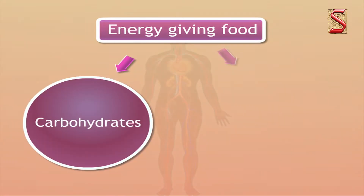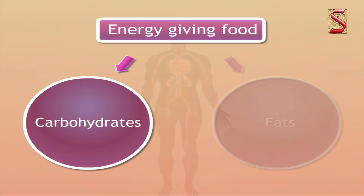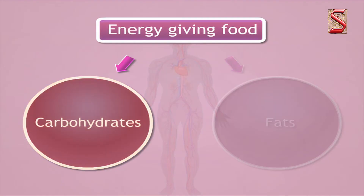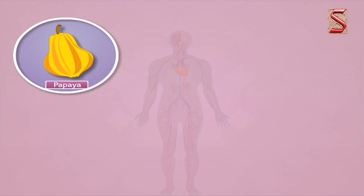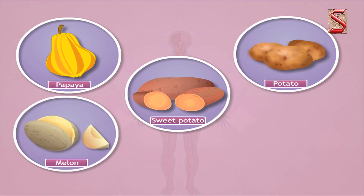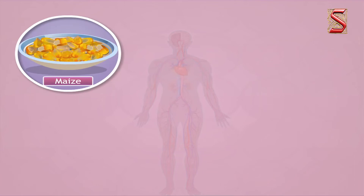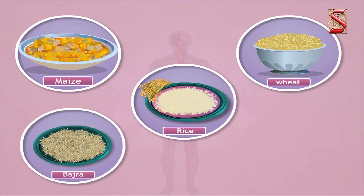Carbohydrates and fats are the energy-giving foods. Food items containing carbohydrates provide energy to our body and are known as energy-giving food. Some food items that belong to this group are fruits and vegetables like papaya, potato, sweet potato, melon, and mango, as well as grains like maize, wheat, rice, bajra, and sugarcane.